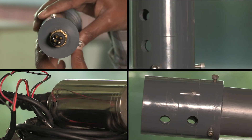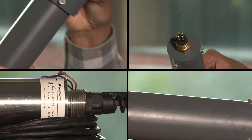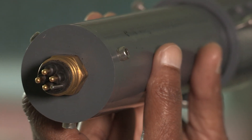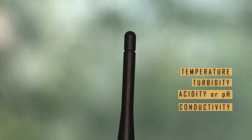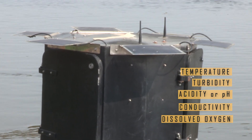The soul of the observatory are these sensors that keep feeding data on more than 70 water quality parameters. We have five important sensors sitting inside the top cabin, and these are related to temperature, turbidity, acidity or the pH level, conductivity, and the dissolved oxygen that is there in the water.